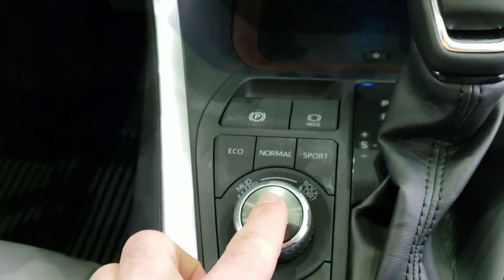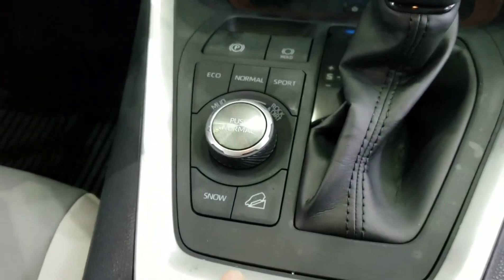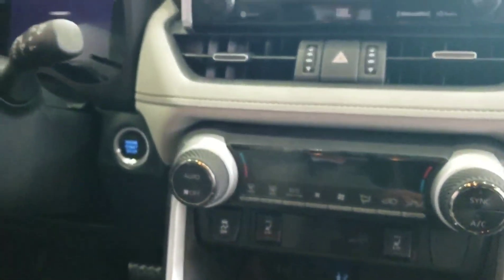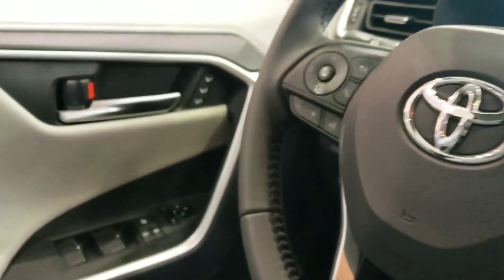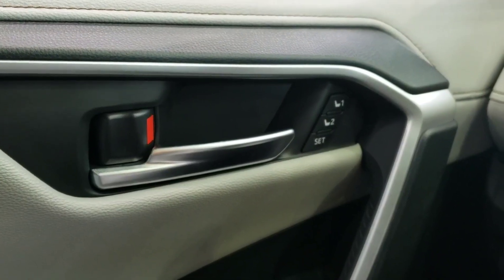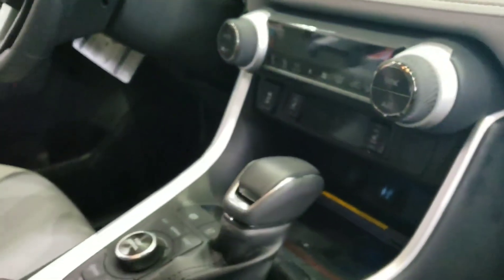You've got your drive modes — Normal, Sport — and you can also tell it what kind of terrain you're on. There's also a snow button and downhill assist control. It's mated with the 2.5-liter engine and an 8-speed transmission, very similar to the Camry. The Limited also has a programmable memory driver's seat for multiple drivers.